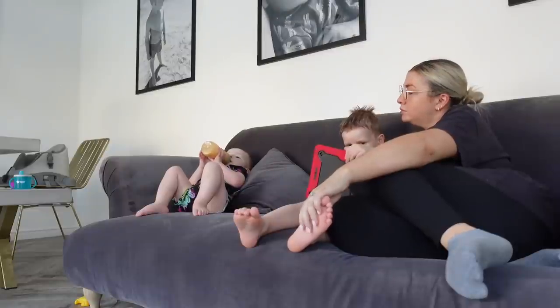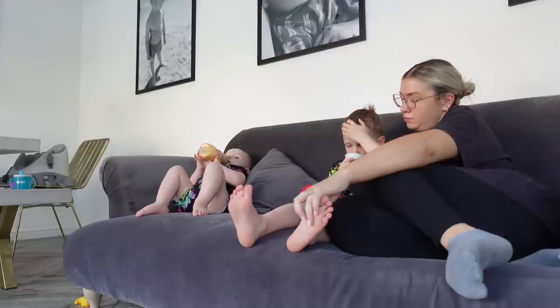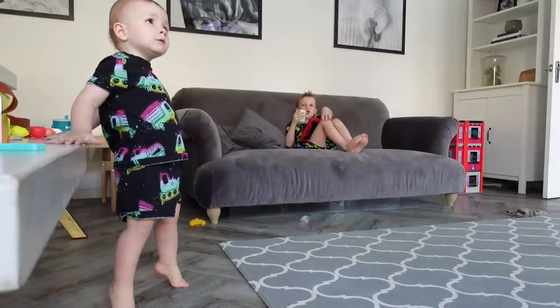This is just a nice time of the evening where we can just chill together and the boys can drink their milk. Sometimes we play a game together, sometimes the boys are doing something together, or sometimes they're just watching their iPads - every day is different!